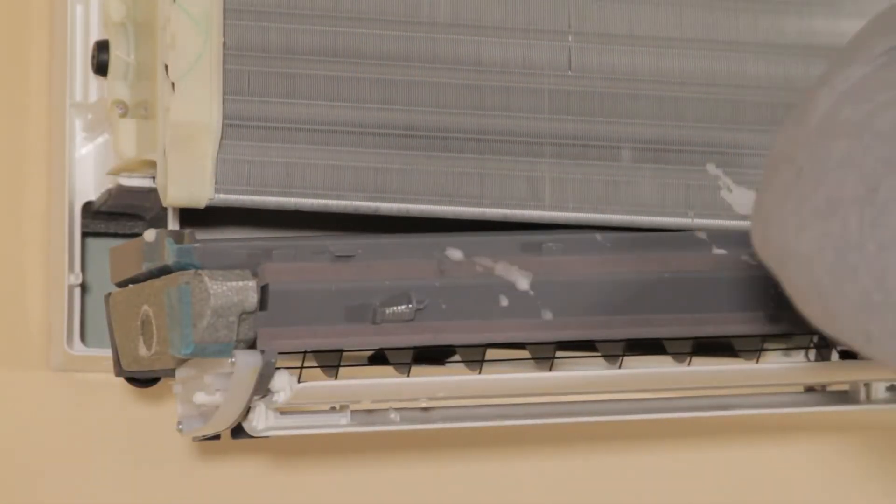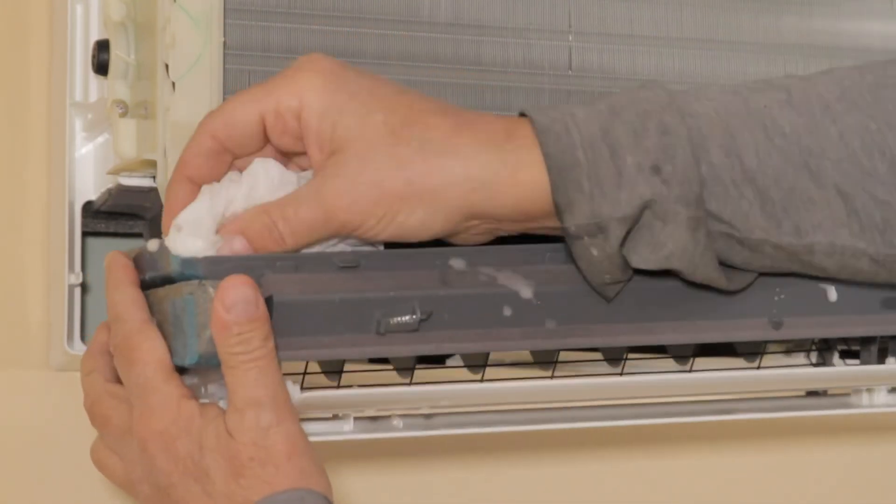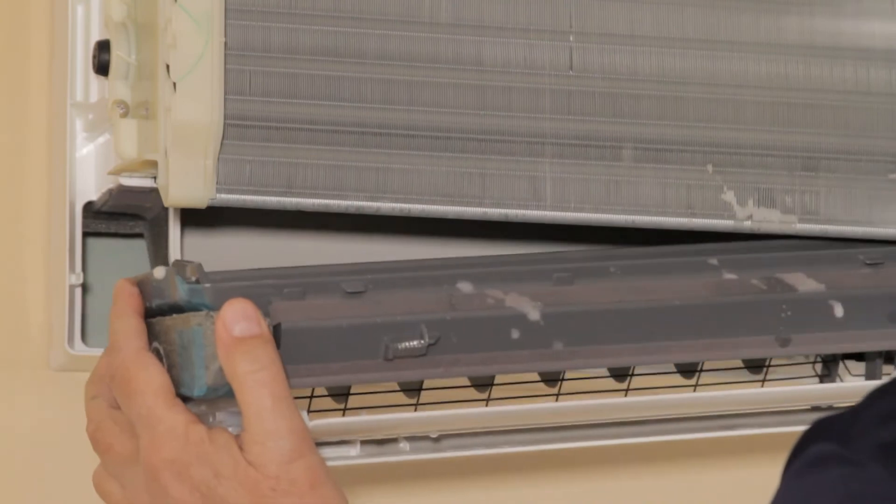Next, we check the condensate drain and assure it's open. A clogged pipe can cause the drain to grow bacteria and algae. It's important to ensure the drain is open and working properly.